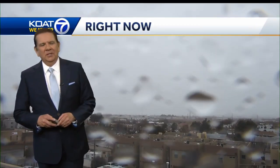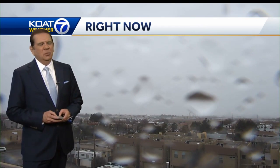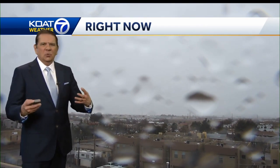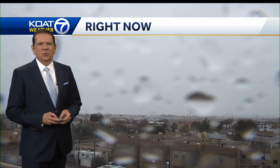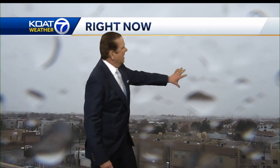Good afternoon, everyone. This is a red alert day, meaning the potentially dangerous and damaging winds are in play as that frontal system moves across the area. The winds are the strongest right with the front as it moved on through. It moved through the sunport about 1:30 in the afternoon. You can see you can't even make out the mountains.